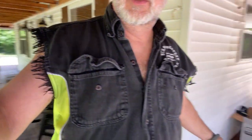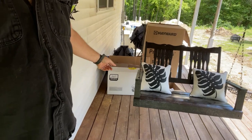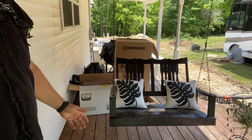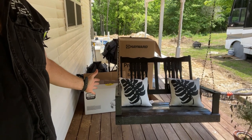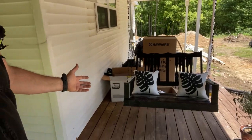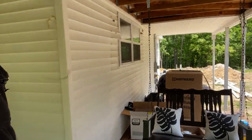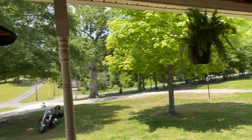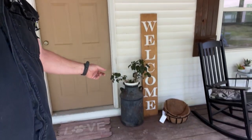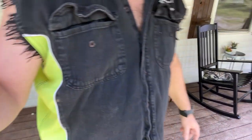But a couple things we did find at recent auctions — this swing here. Chris just pressure washed it, painted it, hung it, and got some nice pillows for it. I think we spent $10 on that. And then we've got one more thing for the porch — this milk can. She got that and I think she paid $10 for that as well.